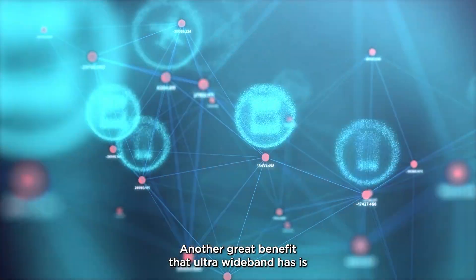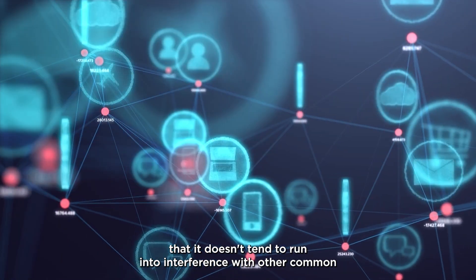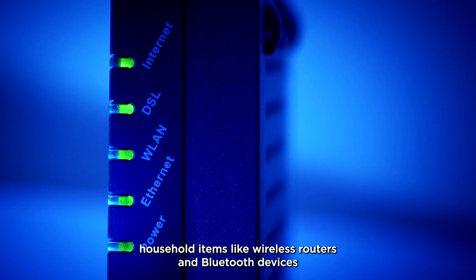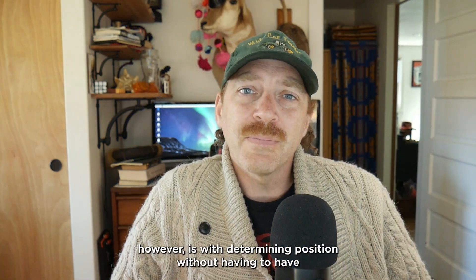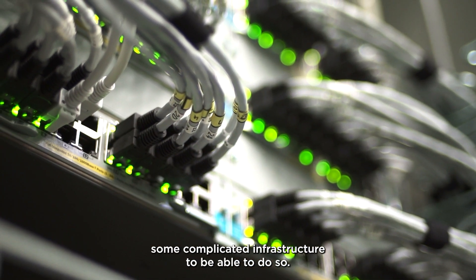Another great benefit that ultra-wideband has is that it doesn't tend to run into interference with other common household items like wireless routers and Bluetooth devices that also operate in that 2.4 GHz range. The real promise that ultra-wideband shows, however, is with determining position without having to have some complicated infrastructure to be able to do so.